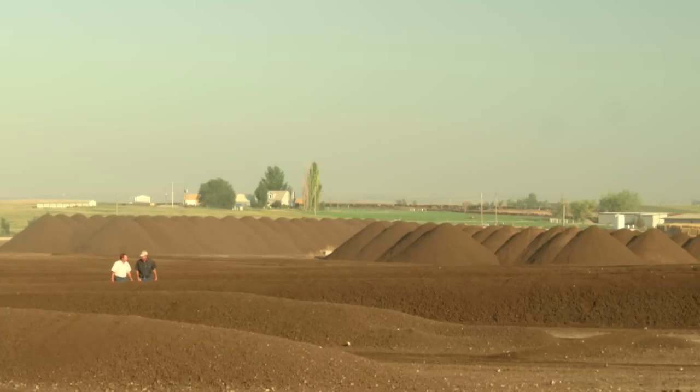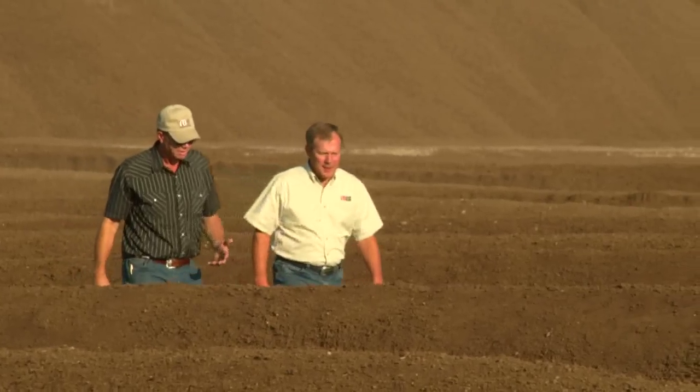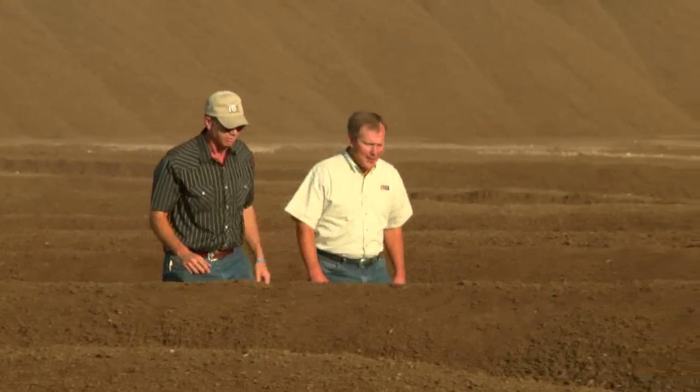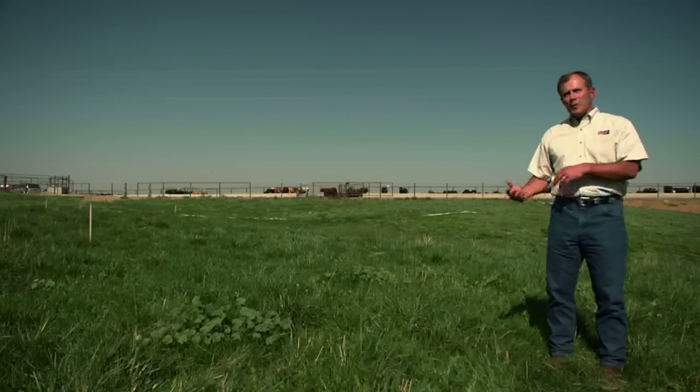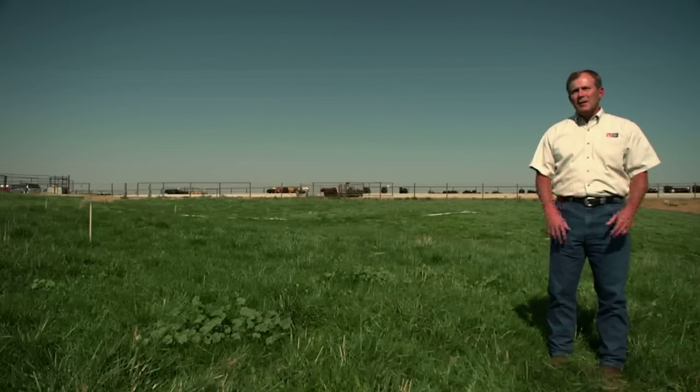We've initiated a composting program. We're taking manure from the cattle and selling it back to local farmers who produce corn. So it's 100% recyclable. We provide a natural nutrient to these farmers and give them a way to nourish their land and their crops — the very crops that we feed back into the cattle that produce more manure and more compost that goes back into the land. It's a complete, fully cyclical environmental opportunity for us.